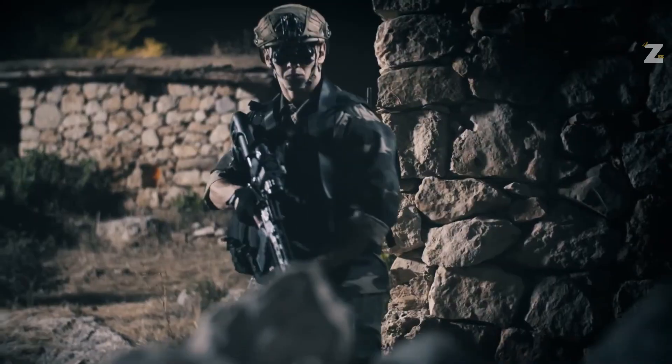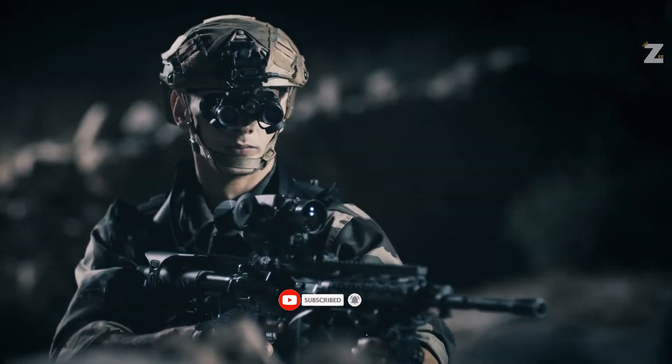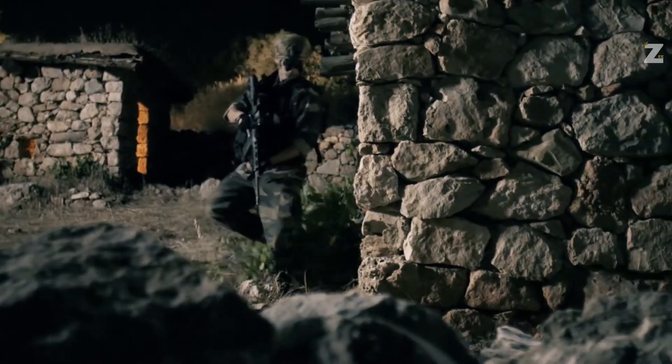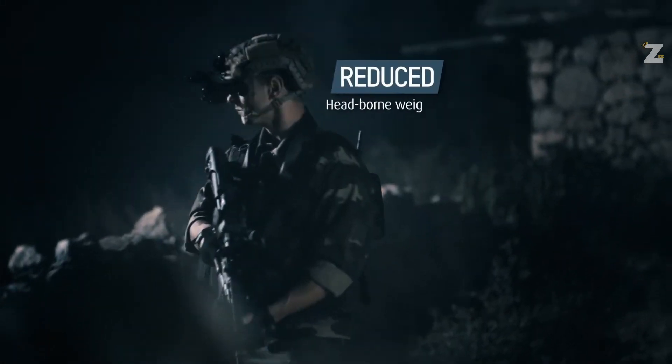the identical NV32 weighs less than 210 grams, which is 40% less than the previous generation. For increased comfort, the goggles and monoculars may be adjusted from minus 6 to plus 2 diopters. These are good advancements that lessen the fear of driving during nocturnal off-road operations.